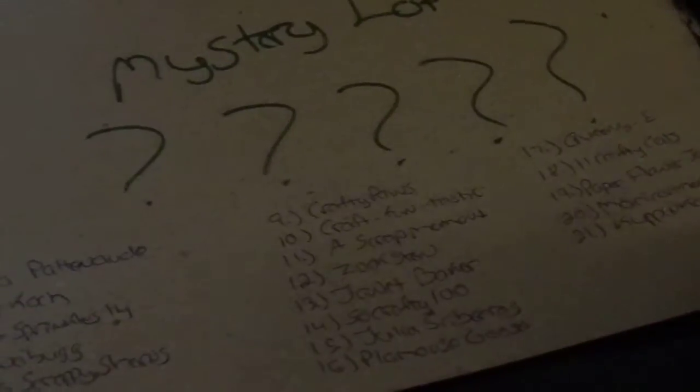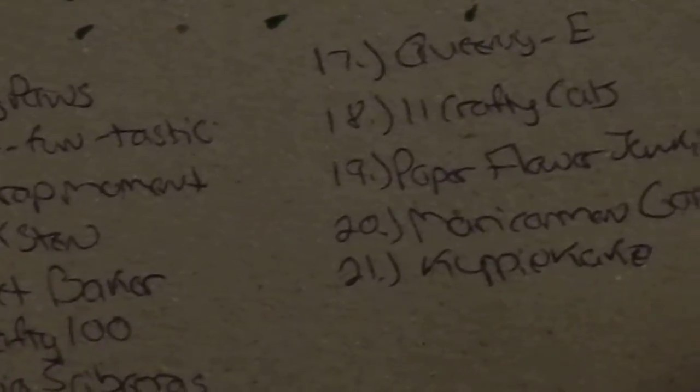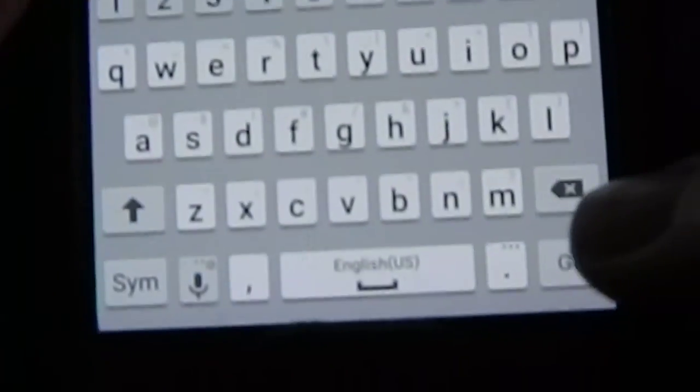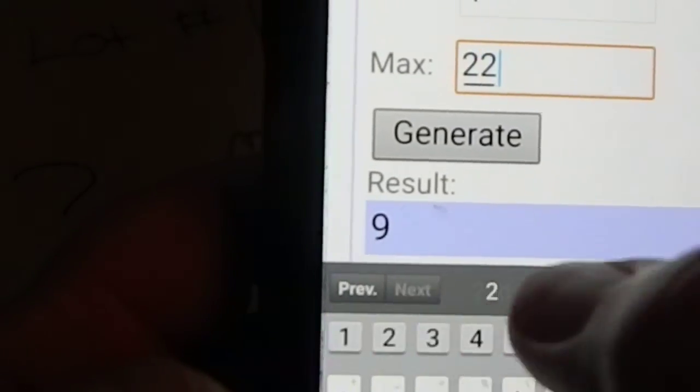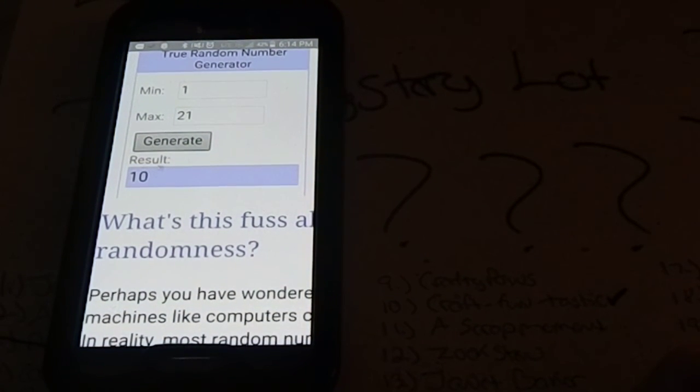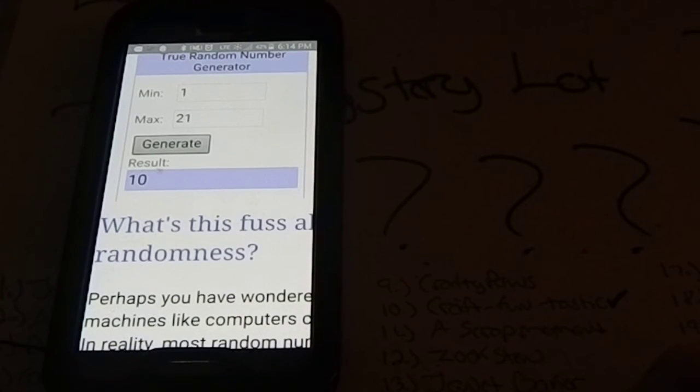Last but not least, and with the most entries, is the mystery lot. There are 21 people. All right, this is so exciting — who's going to win the last one? Number three — Donut Sprinkles — oh, you've already won. Let's see who's next. Number 10 — Craft Funtastic! Craft Funtastic, congratulations — you have won lot number 10, the mystery lot. Please send me your mailing info to positivelycatcrafts@gmail.com.